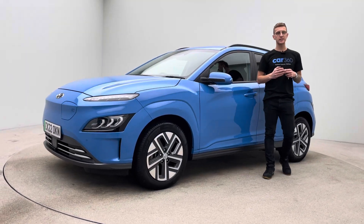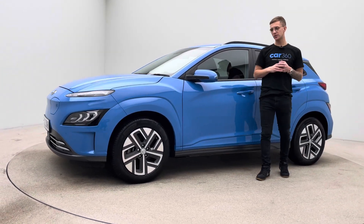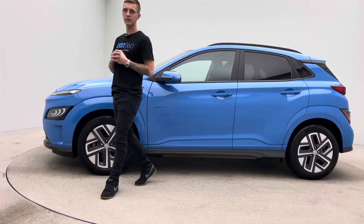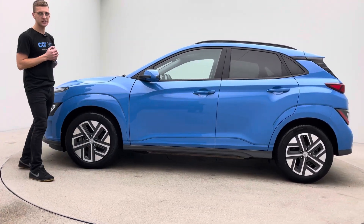Hello, welcome to Car360. My name's Ross and this is a video presentation on our 22 plate, just over 15,000 mile Hyundai Kona. As you can see, finished in blue.